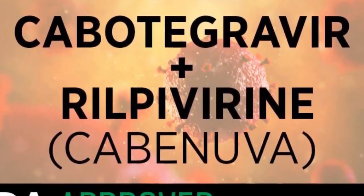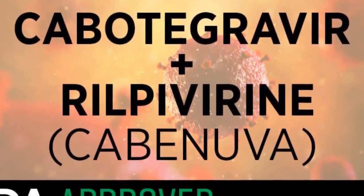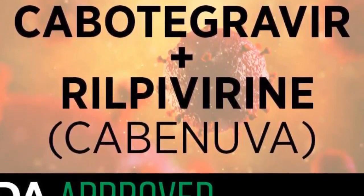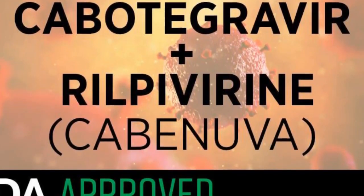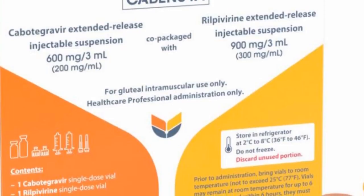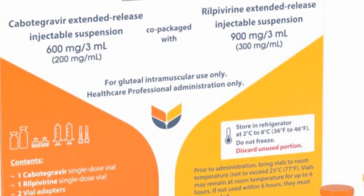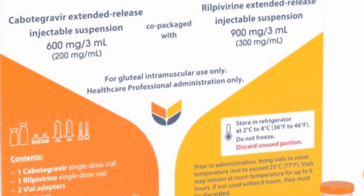Cabanova is the name given to an injectable formulation that combines 2 anti-HIV drugs: cabotegravir and rilpivirine, also called Edurant. Cabotegravir belongs to a class of HIV drugs called integrase inhibitors, while rilpivirine belongs to non-nucleoside reverse transcriptase inhibitors.